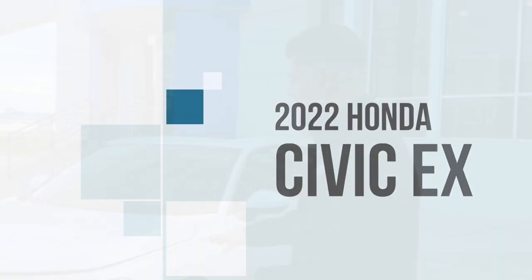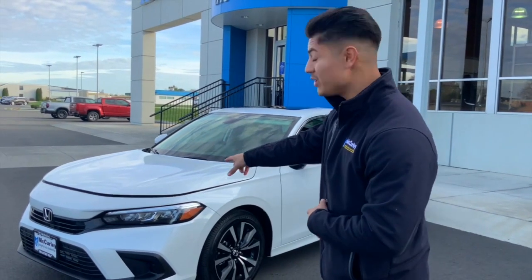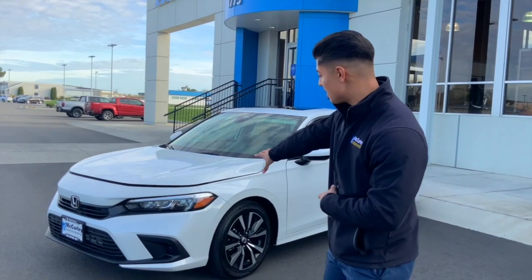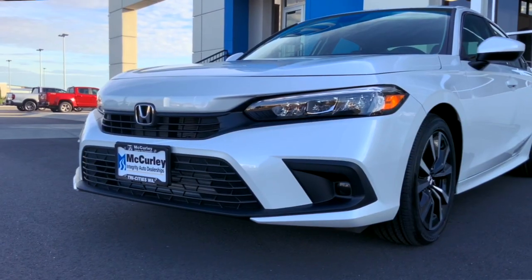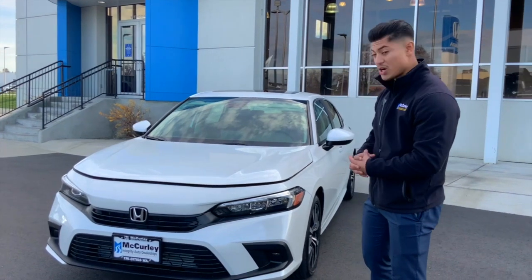Alright guys, starting out from the front of the car is the best place to start a walk-around — the front redesigned face. It just looks better. A lot of people call it the baby Accord; it resembles an Accord. It looks really good. The daytime running lights are at the top. It gives it some personality — it just looks a lot more bold, a lot more aggressive.